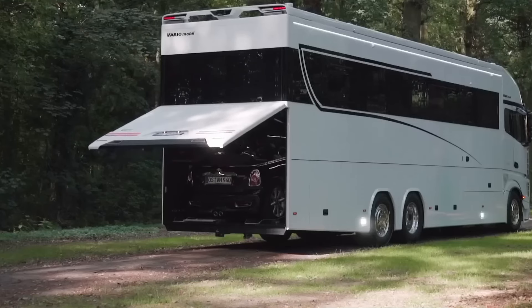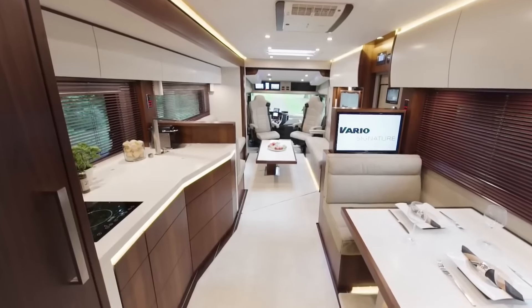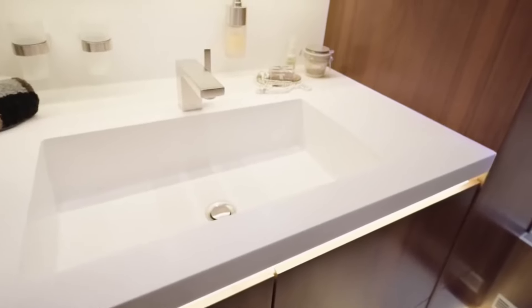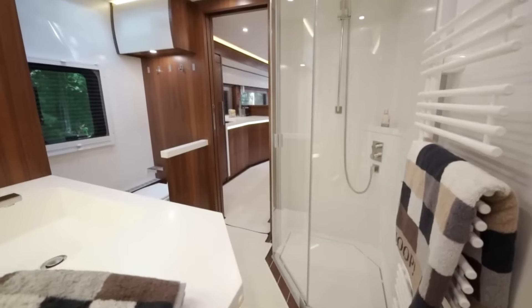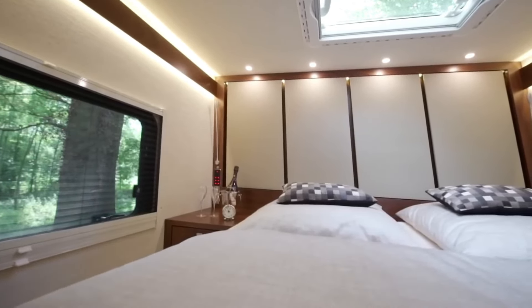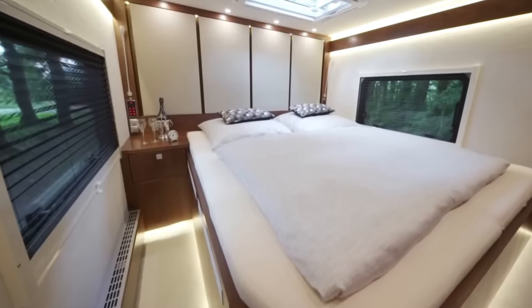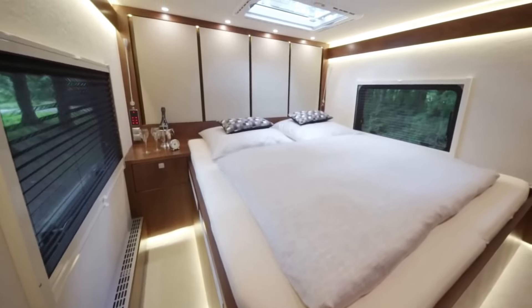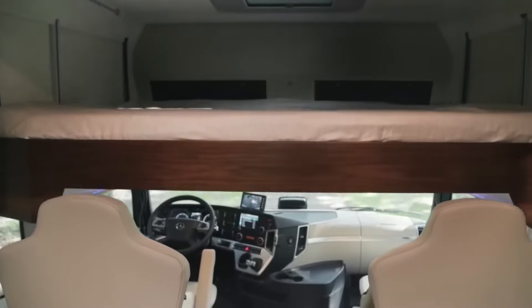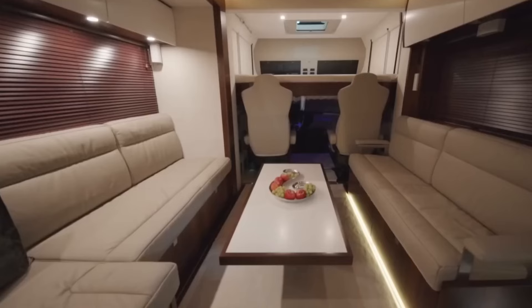There's enough space for multiple slide-out rooms that expand the living area, top-of-the-line appliances, and a luxurious bathroom. It's decked out with high-tech features like a premium sound system and a self-locking bedroom door — basically everything you could ever want in a home on wheels. Be prepared though — this rolling mansion comes with a multi-million dollar price tag.